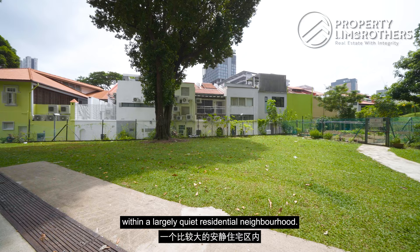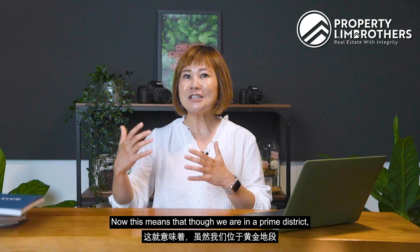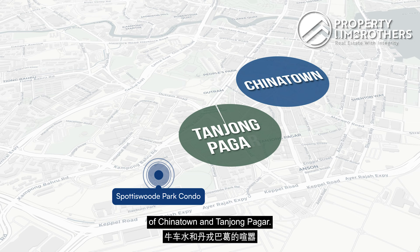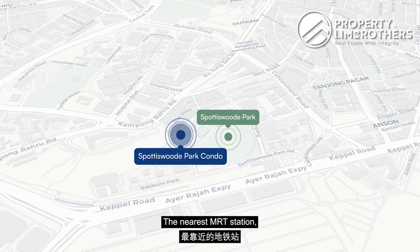Spottiswood Park Estate is situated within a largely quiet residential neighbourhood. Though we are in a Prime District, we are really away from the hustle and bustle of Chinatown and Tanjong Pagar. Spottiswood Park is just at your doorstep for your daily exercise.